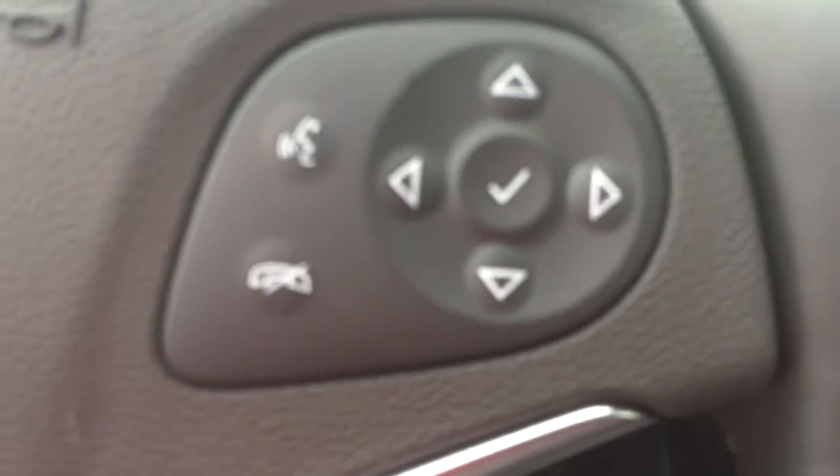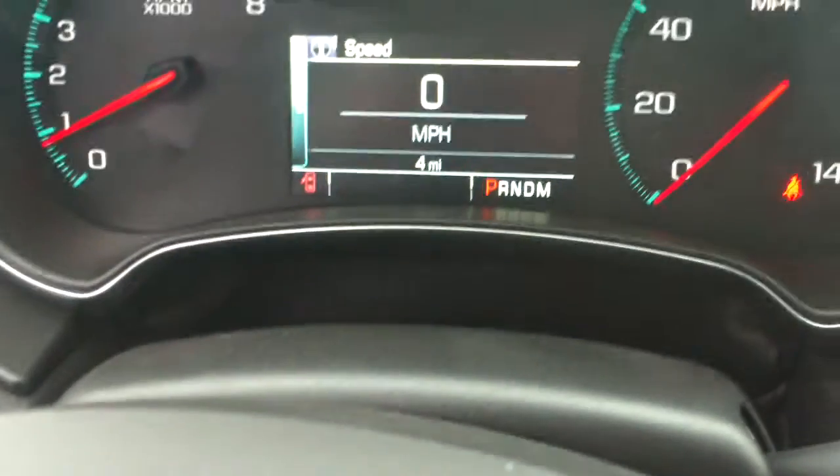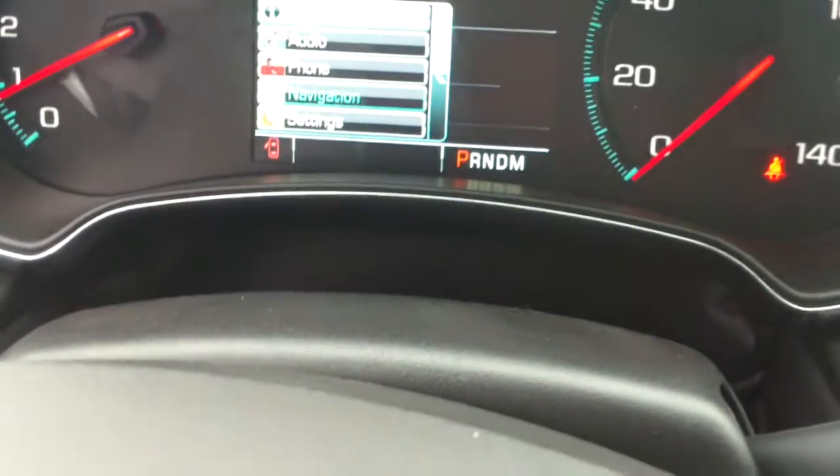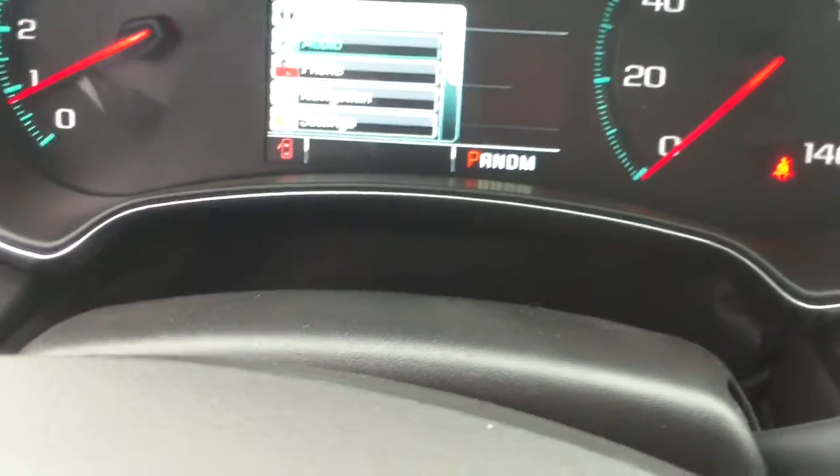Coming on the inside here, you'll notice it has some controls for the cruise control right there, as well as controls for hands-free calling and for the driver information center, which is located right there. If you press these arrow buttons, you get a little drop-down menu — you can see audio settings, phone settings, navigation.